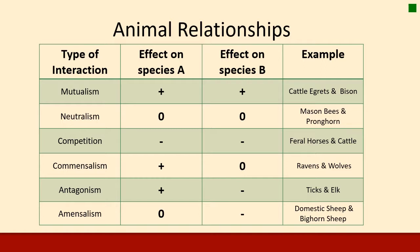Commensalism is where the effect on one species is positive and the other is indifferent — a good example is wolves leaving remains after a kill, which ravens and other corvids take advantage of. The wolves don't care, but the ravens really appreciate the food source. Antagonism is where effects are positive for one species and negative for the other — most pest and host relationships fit this, such as ticks and elk. Finally, amensalism is where one species is negatively impacted but the other doesn't seem to care — a good example is domestic sheep and bighorn sheep. Domestic sheep are carriers of pneumonia that gets transmitted to bighorn sheep, harming the bighorn but not affecting the domestic sheep at all.